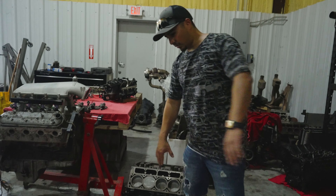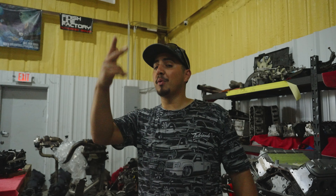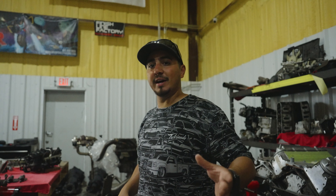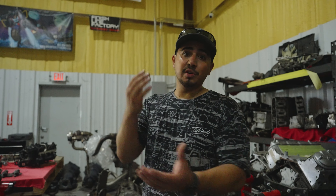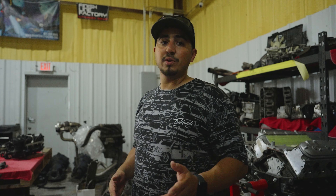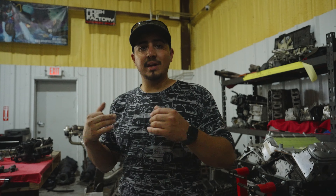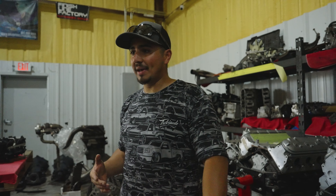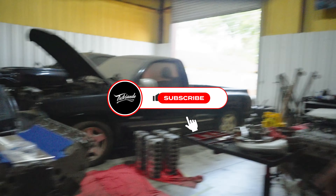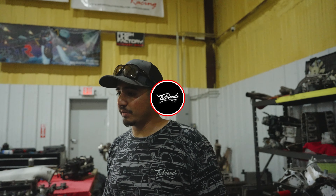We're actually going to go to the junkyard and pull a motor. When we went live with TKO G6 we asked you guys what content you wanted to see — go get a junkyard build or buy something already done — and a lot of you guys wanted the junkyard build. So we're going to do a video on that, pull the motor, get it cleaned up, take it apart, and take you guys along for the journey. Hopefully we can make it look as clean as these motors right here.